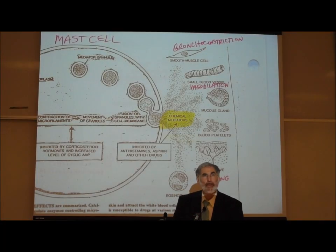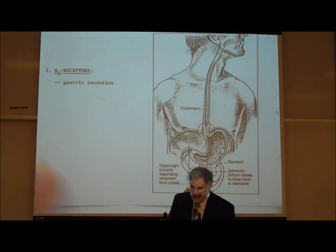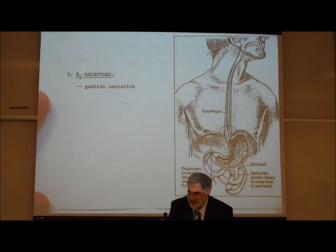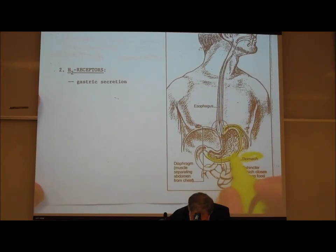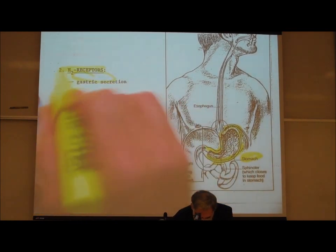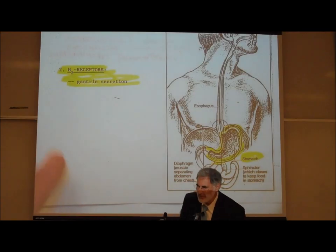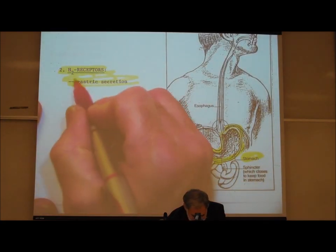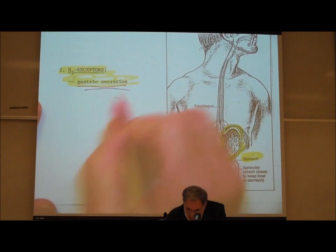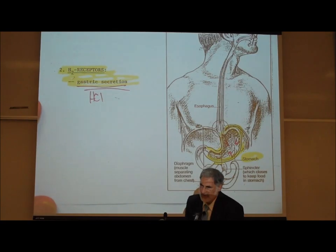There is a second type of histamine receptor site — histamine type 2 receptors — located in the wall of the stomach. When histamine activates the H2 receptors in the stomach, it increases gastric secretion, leading to increased release of hydrochloric acid (HCl).